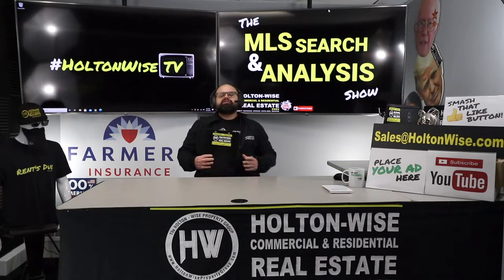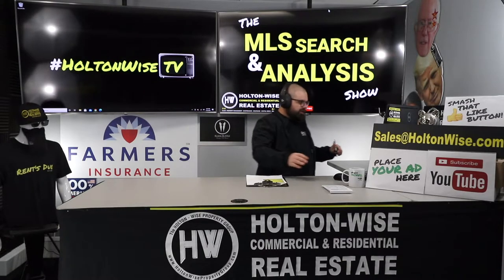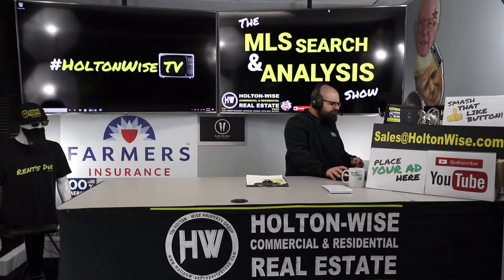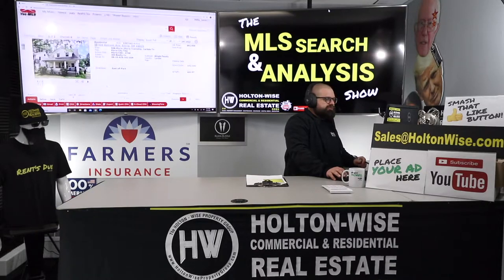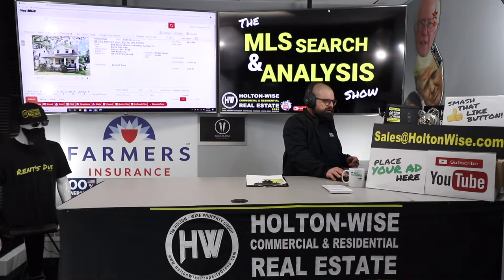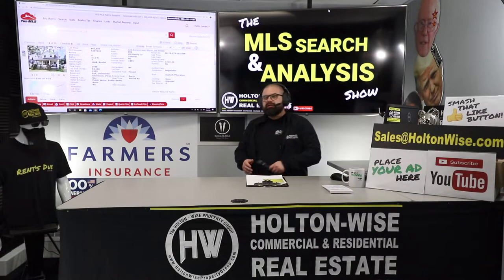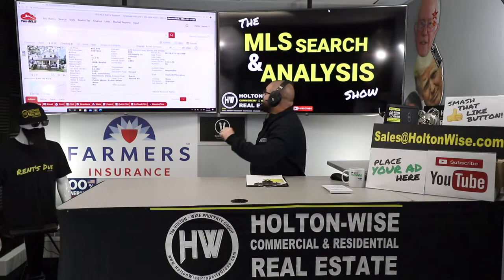Second video I did for you today, brother. I just finished up another video for you on a 4-2 in Elyria. And I always like to give you guys options to compare and contrast. So I've done that — I like to give you a couple different options when you're looking at stuff. And this is another 4-2 in Elyria, but you're going to notice the price is a lot better.